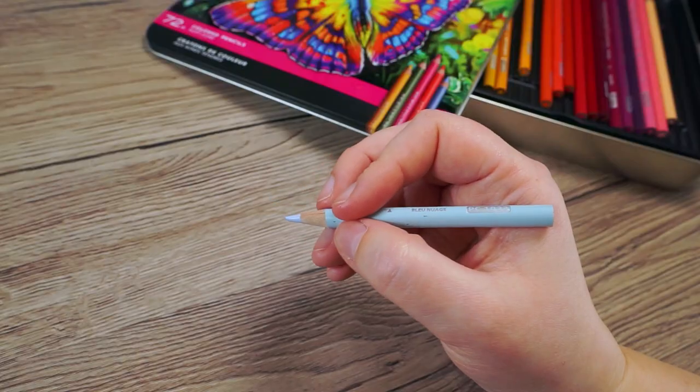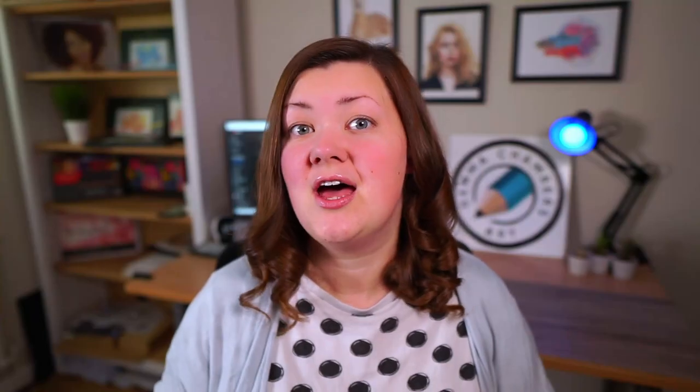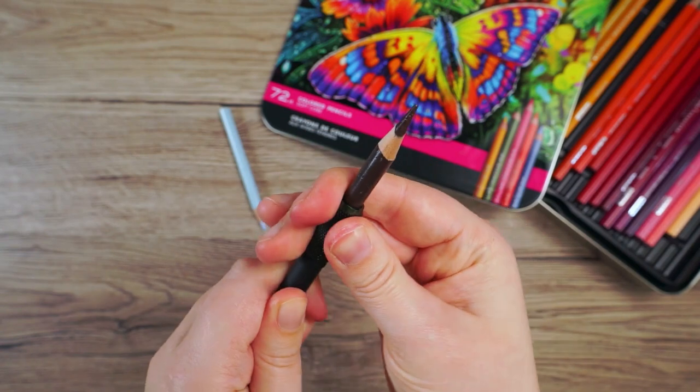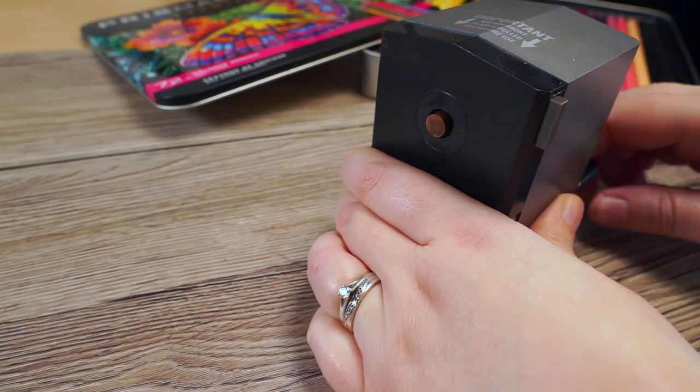When a pencil gets down to around this size it gets quite uncomfortable to hold, and by the time it gets to this sort of size it's basically impossible to hold unless you have a way to make it easier. To get around that — so I can use my pencils right to the end — I have some pencil extenders. These are tubes that you screw onto the end of a pencil, which basically makes the pencil longer and therefore makes short pencils much more comfortable to work with. This allows me to let my pencils get much further along before I have to bin them. I only throw one away when I can't really sharpen it anymore. I do highly recommend getting these — I've put links in the description for the specific ones I have.